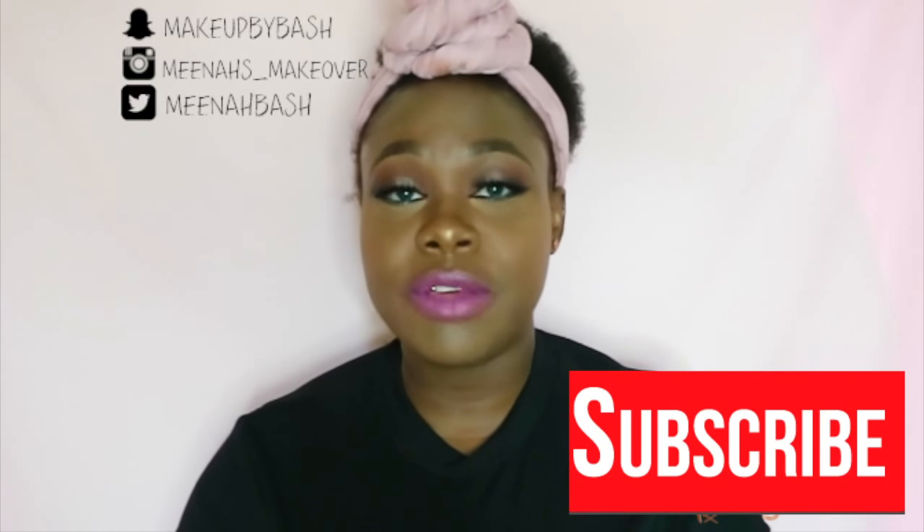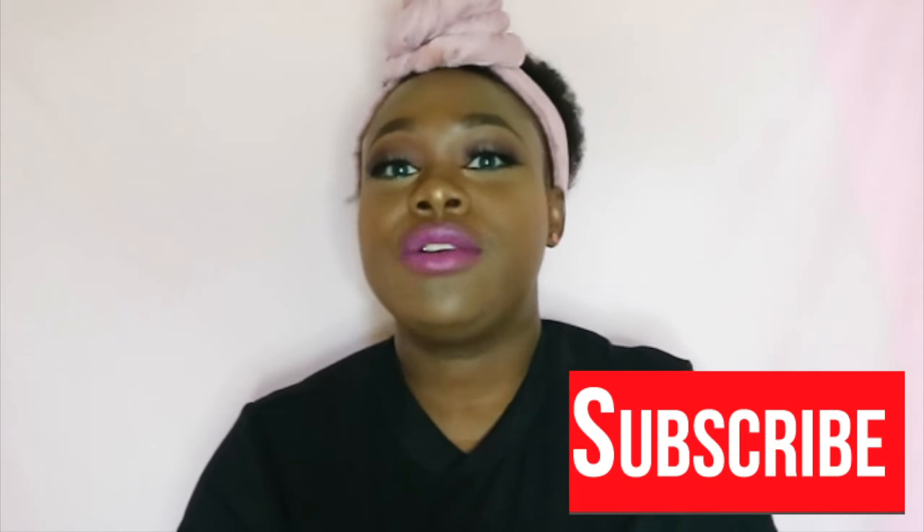See you next time! And if you enjoy the review, please don't forget to subscribe. Thank you so much.